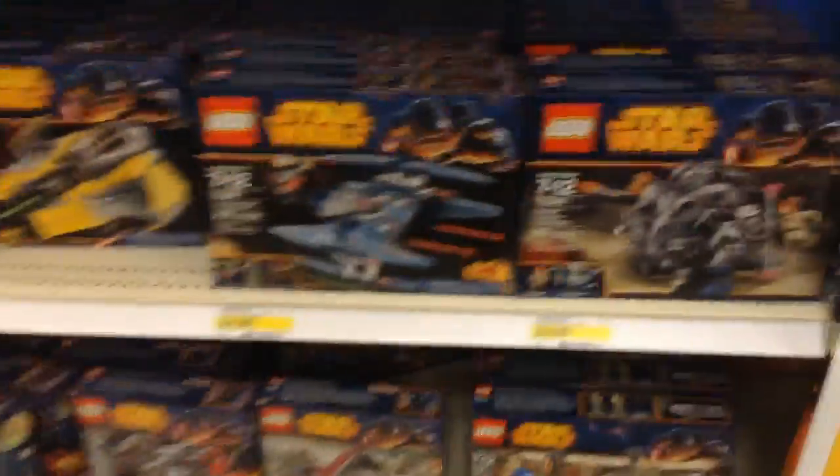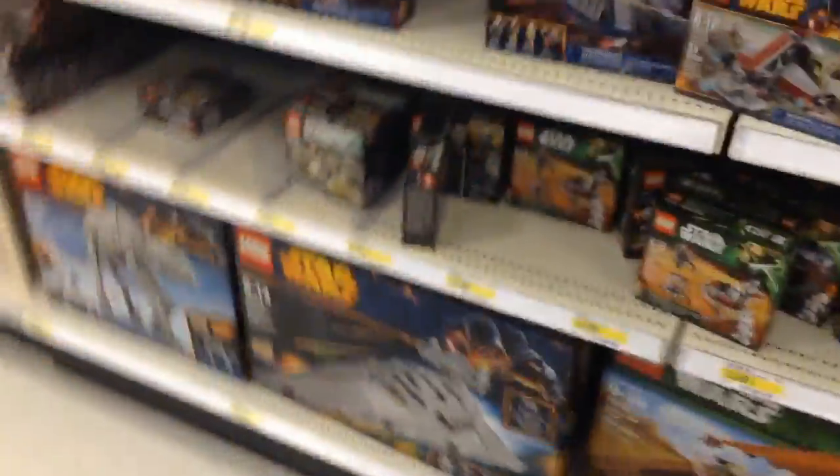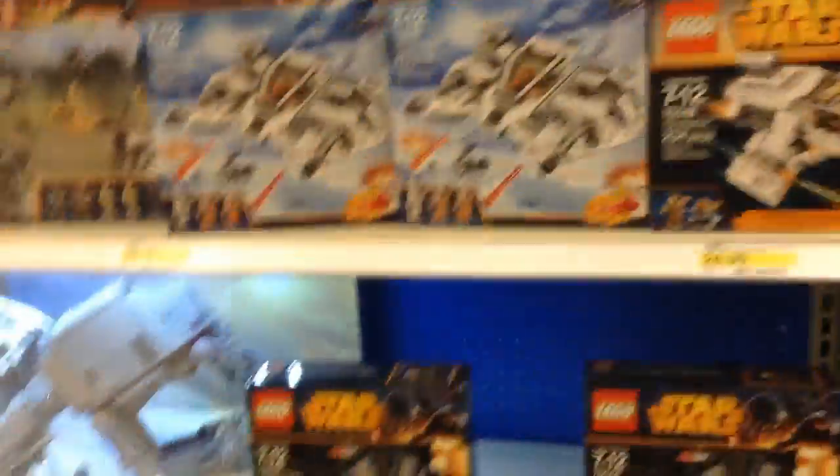Over here we have Star Wars stuff. This is all at normal price unfortunately — I was looking for deals. They also have Lego Friends right there.